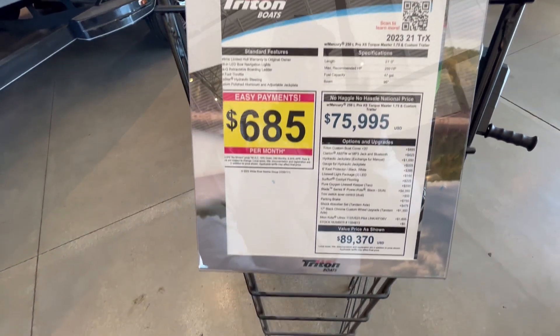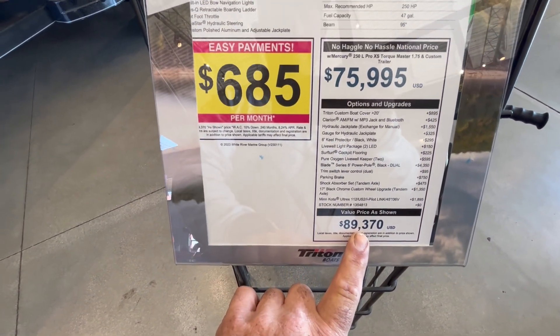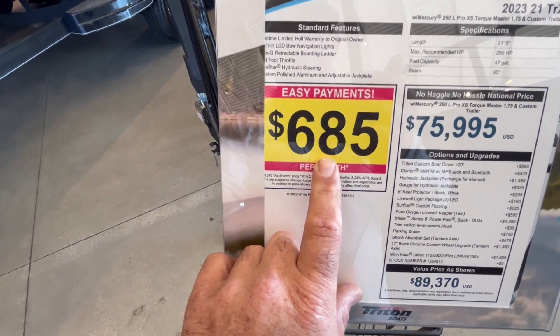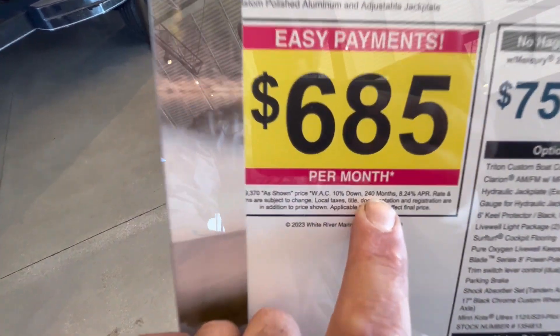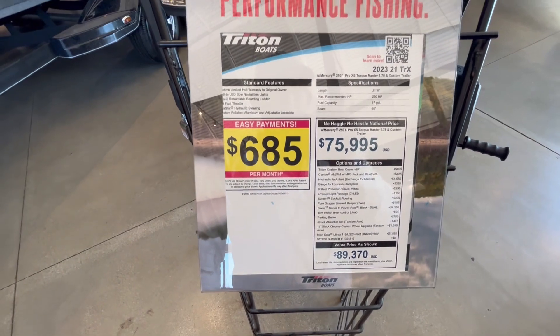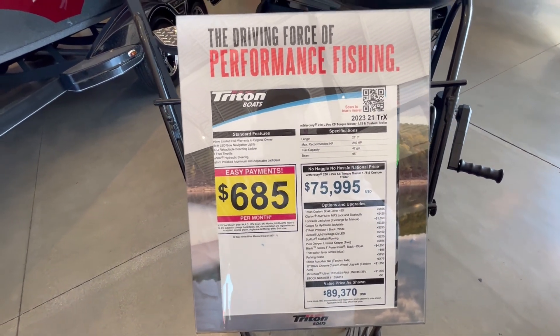It's a nice, nice boat. Oh my gosh — $685 a month. That's a truck payment for some people, or even a house payment. 240 months — oh, you could just buy a house. This thing is so expensive, but it is also so nice.